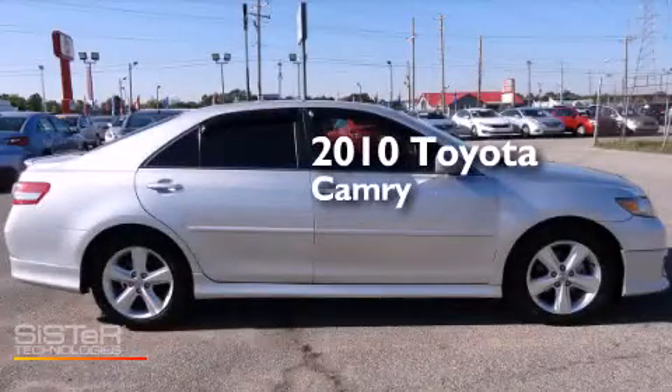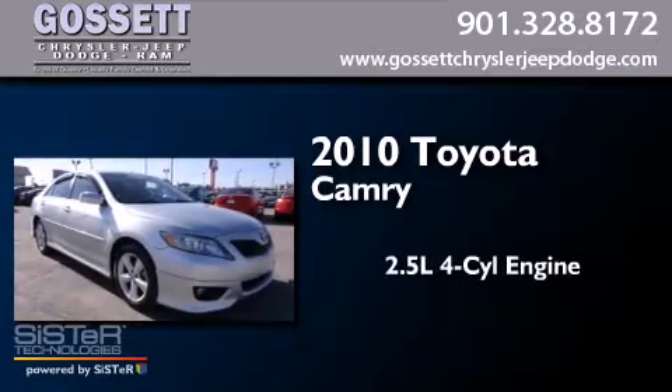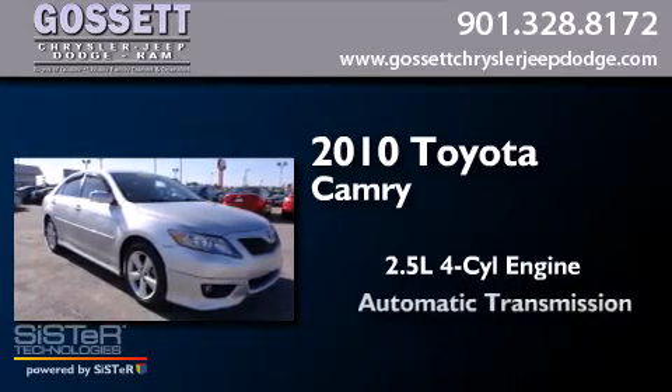This is a 2010 Toyota Camry. It features a 2.5-liter 4-cylinder engine and an automatic transmission.